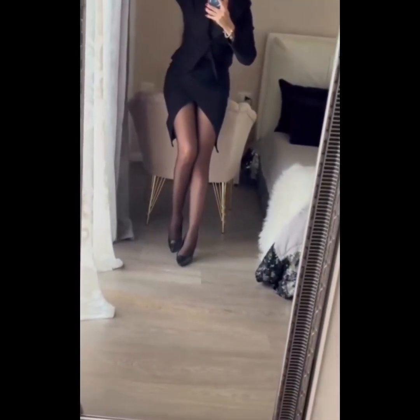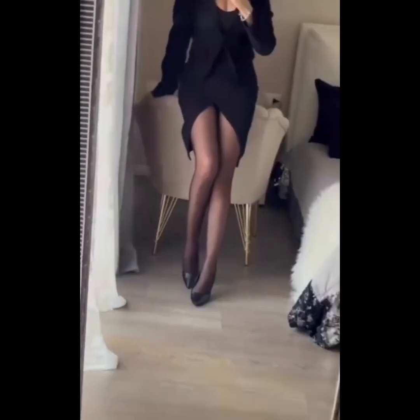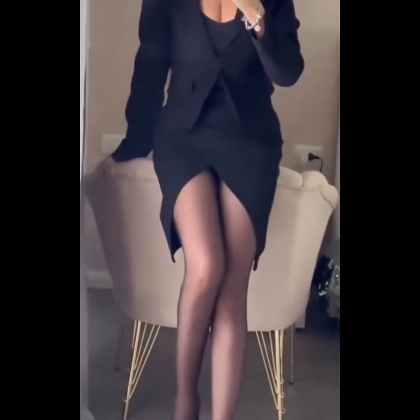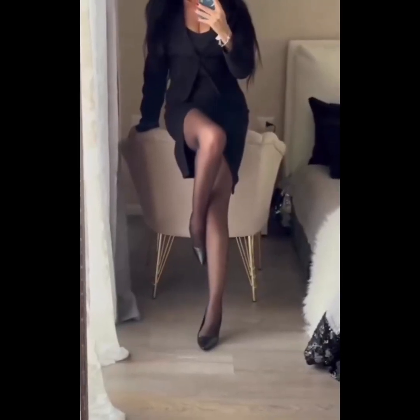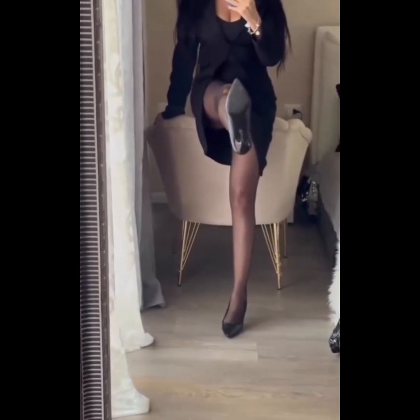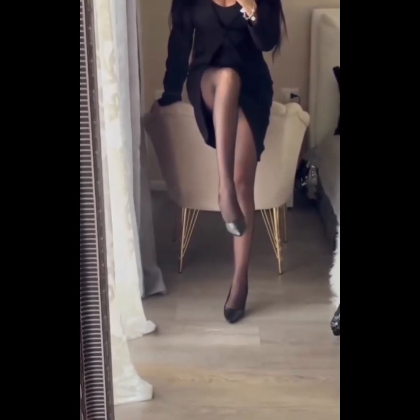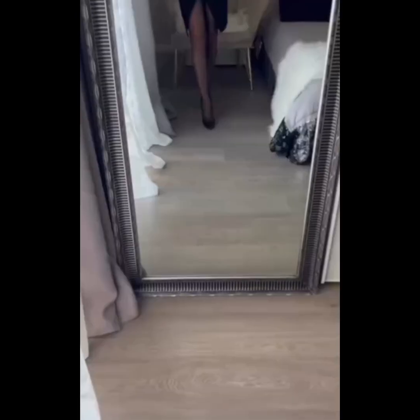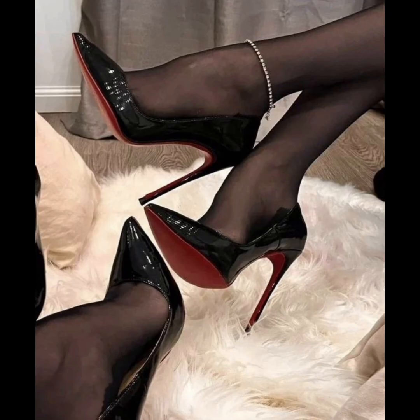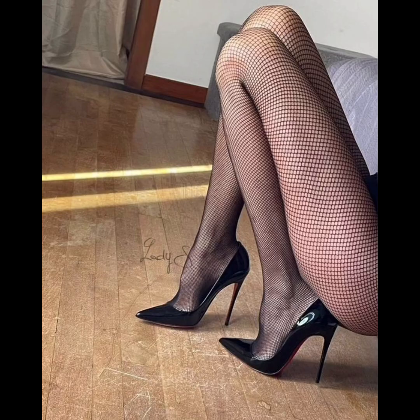For a bit more elegance, espadrilles are both stylish and comfortable, ideal for a day of exploring or a casual dinner. Combine sandals with flowy maxi dresses or denim shorts for a relaxed look. For a day at the beach, go for a pair that's easy to slip on and off. Remember, a great pair of sandals can make all the difference when you are spending the day on your feet.